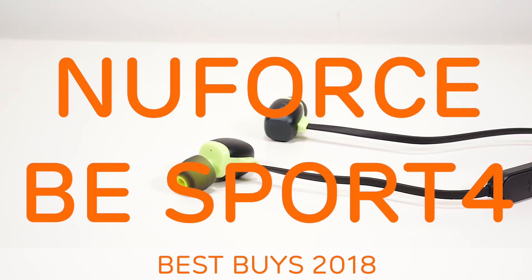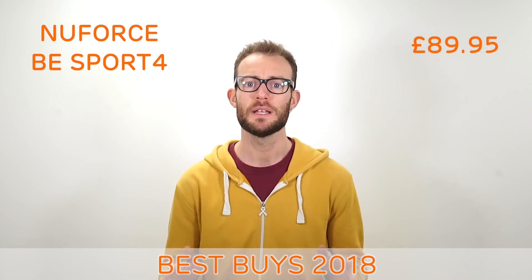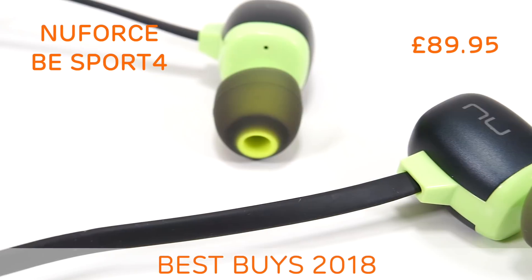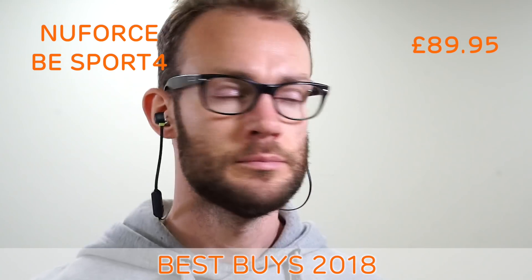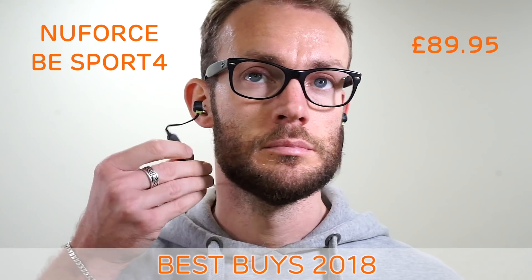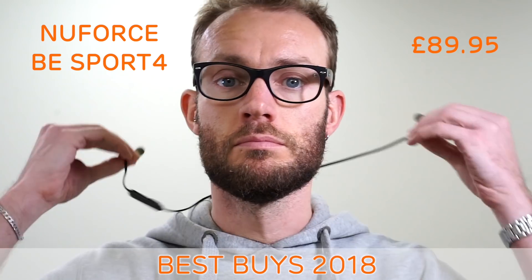The Optima NuForce BE Sport 4. The NuForce BE Sport 4 is widely regarded as the go-to Bluetooth earphone, and we would agree. At just under £90, they combine good value with superb sound quality. The graphene-coated driver delivers a crisp and punchy sound with plenty of clarity. The BE Sport 4 is IPX5 water-resistant and can provide up to 10 hours of battery life.